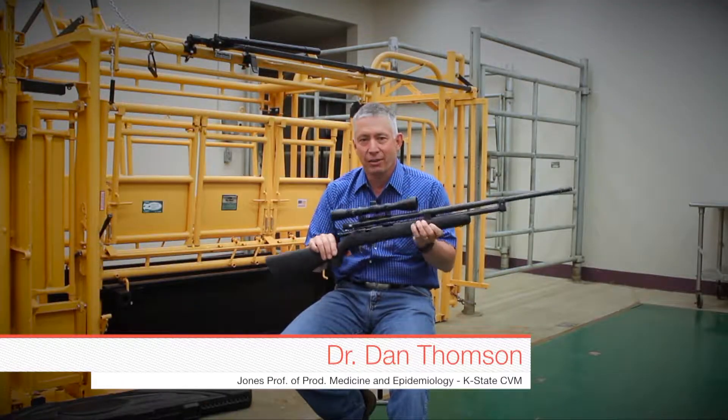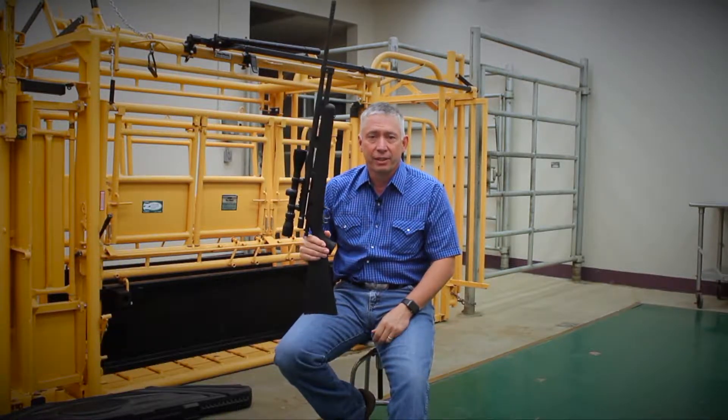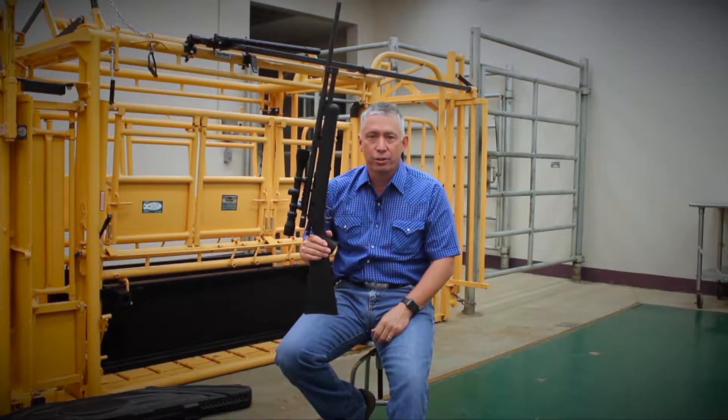Hey folks, welcome to Doc Talk. Glad to have you join us today. We're going to talk about the dart gun, some of the things we do with BQA and safety and all the different things, because dart guns are here to stay — they're a good tool, but we've got to use them right.